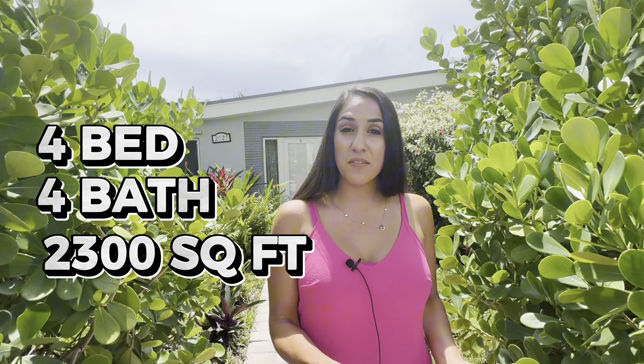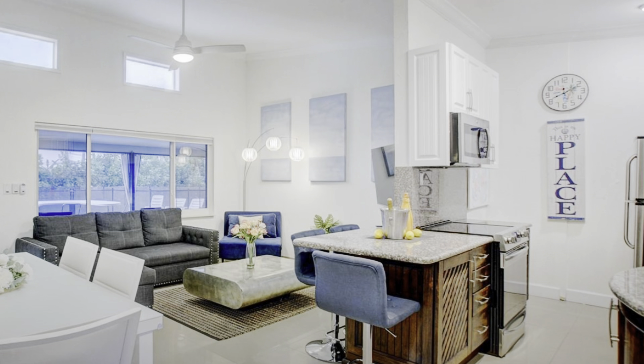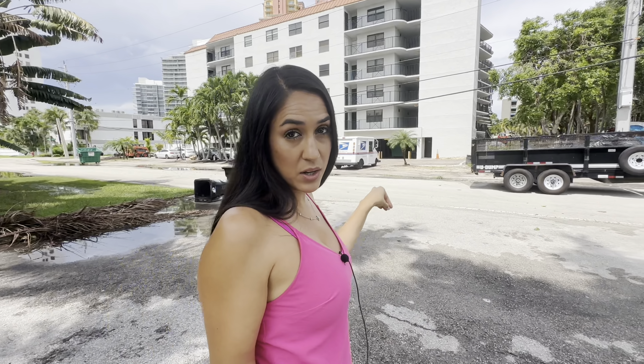This home features four bedrooms, four bathrooms. It is 2,300 square feet and they are asking for $1.7 million. As you can see there are hedges here and very lush landscaping — a smaller yard, but what's great is that because of these hedges it gives you the ultimate privacy.